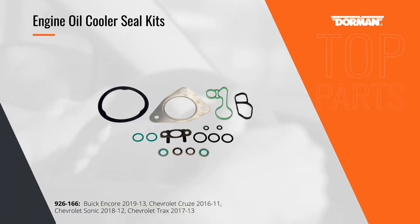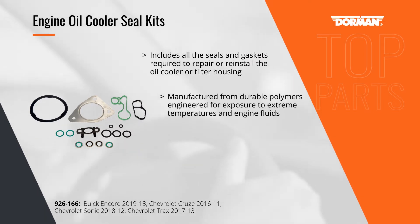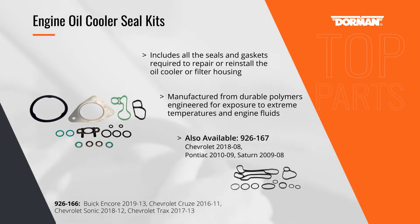Oil coolers count on reliable seals to keep the oil inside the engine. Dorman's engine oil cooler seal kits, like these for the General Motors 1.4L Ecotec engines, are engineered from durable polymers to withstand exposure to engine fluids and extreme temperatures.